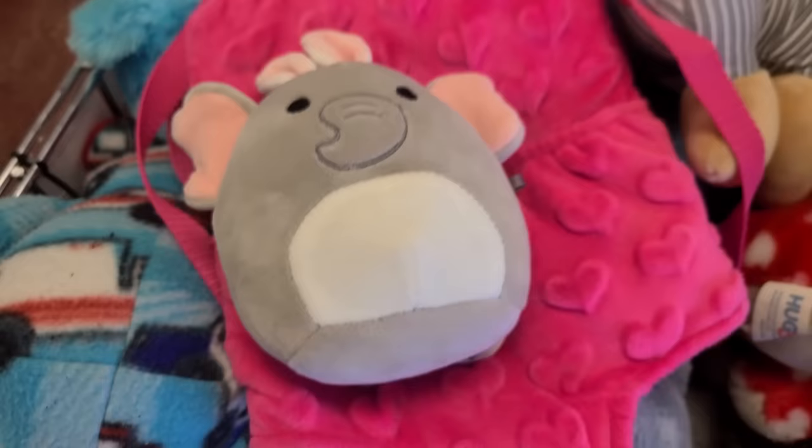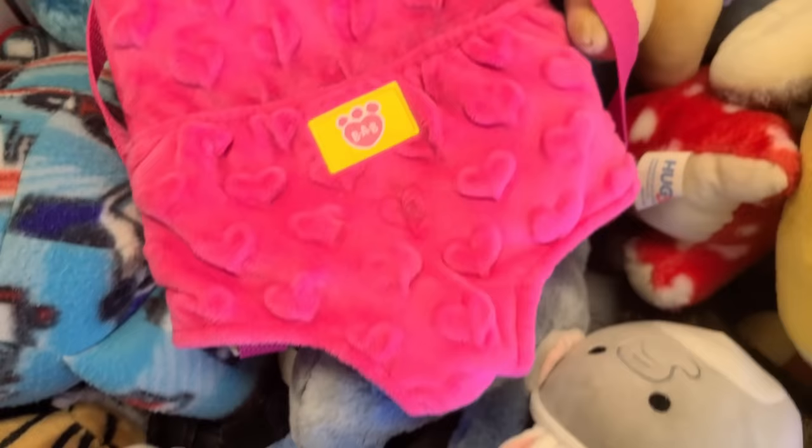Then I went to a random thrift store and I found one lone squishmallow — I've never found one here before — but I did find this little Easter elephant. And I also found a Build-A-Bear backpack thing where you can put your Build-A-Bear plushies inside and wear them like a backpack. Should I have bought it? Let me know in the comments — would you have bought it?